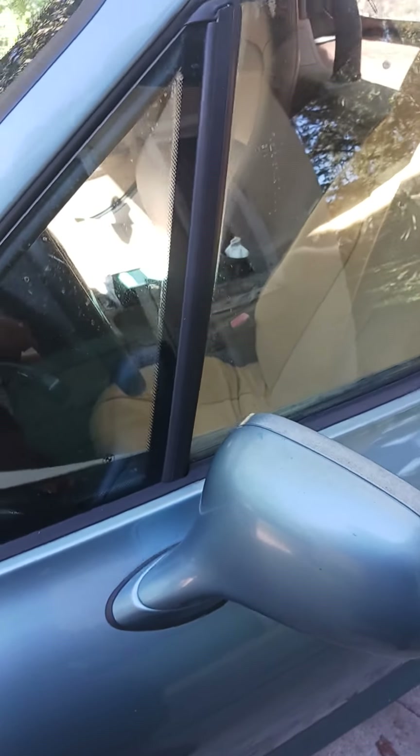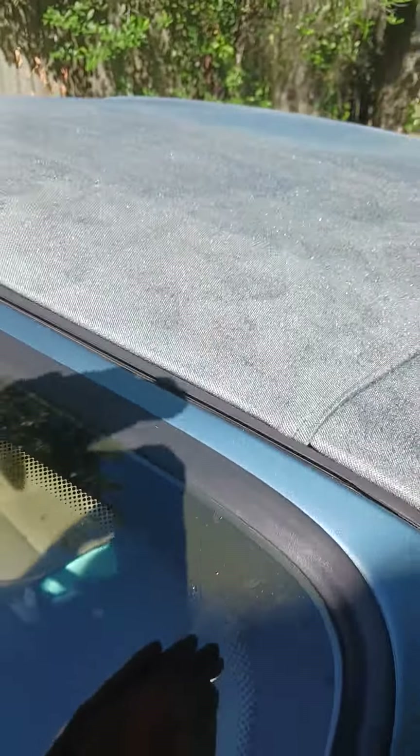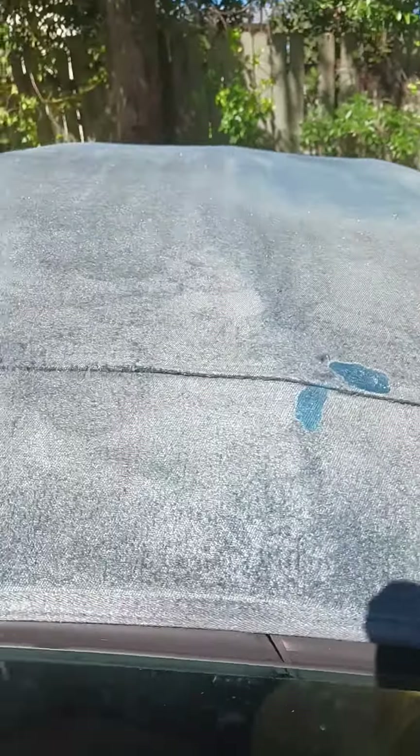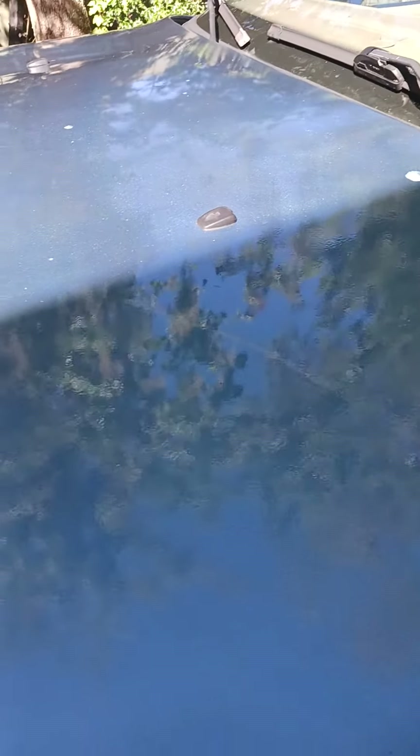2001 BMW Z3 3.0i. I might not be able to tell, but I did paint the roof the same color as the body, but it came out much lighter. I used Spray Max 2K Clear Glamour —